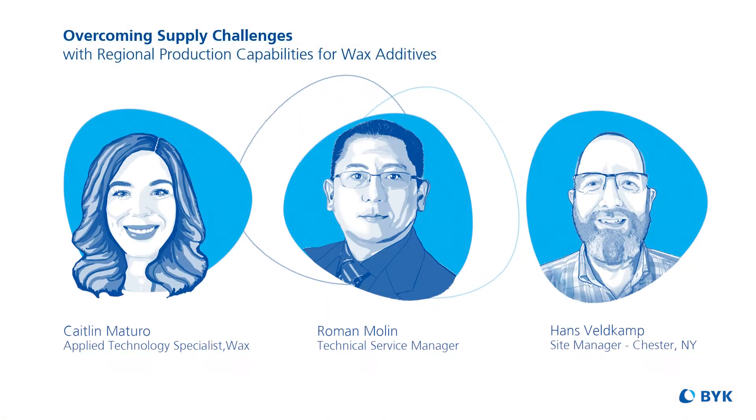Hans Bellkamp is a site manager and Roman Mullen is a technical service manager for QC and R&D at our U.S. Wax Additives facility. Thank you both for joining me today.